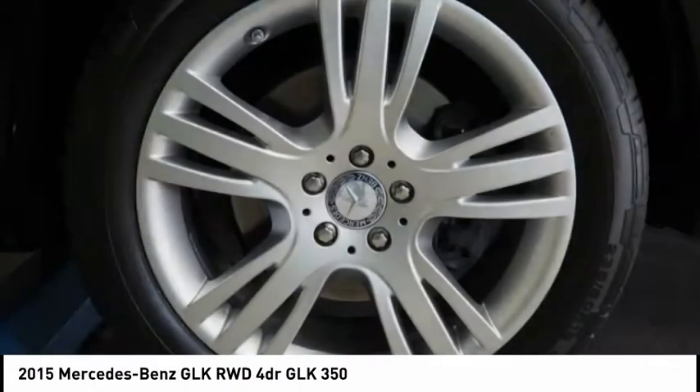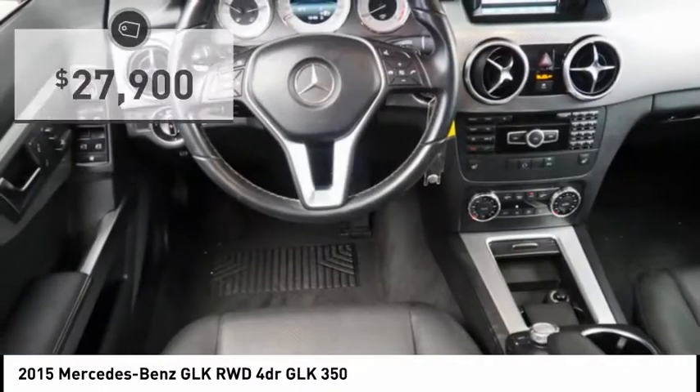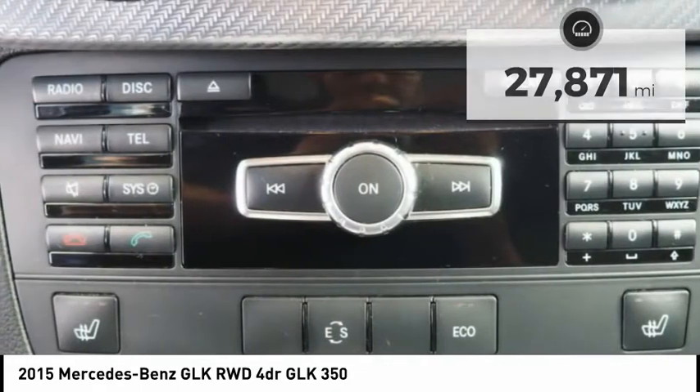Its smooth 268 horsepower 3.5 liter V6 delivers quick acceleration and is priced below $30,000. This vehicle has less than 30,000 miles. Here are some of this vehicle's great options.